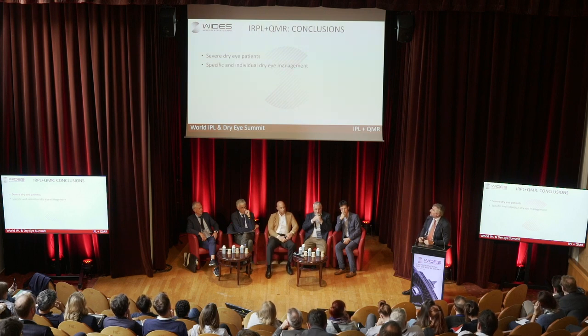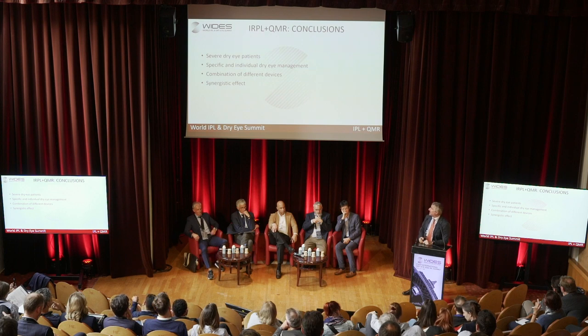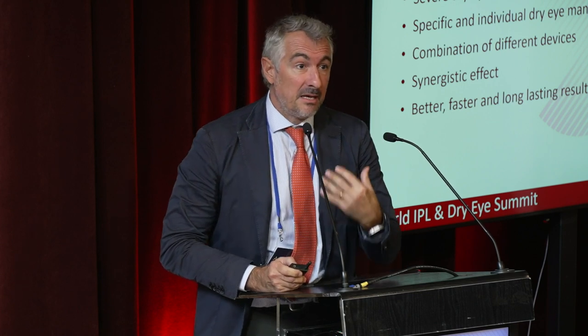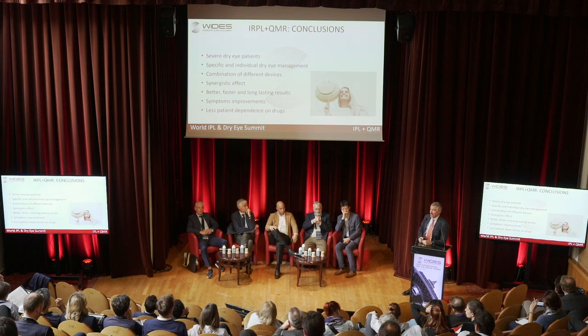In severe dry eye patients, management must be tailored specifically to each patient, and it can sometimes be difficult. I usually suggest the instrumental approach, but also recommend a pharmacological approach, especially at the beginning. I believe the combination of different devices is useful because of the synergistic effect — we want better results, a faster recovery, and long-lasting benefits for our patients. Symptoms improved, making our patients happy. Thank you for your attention.